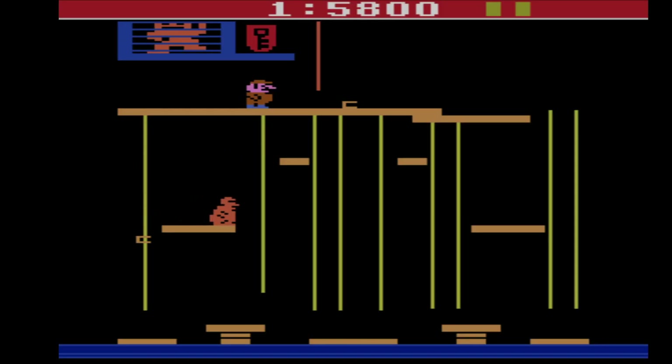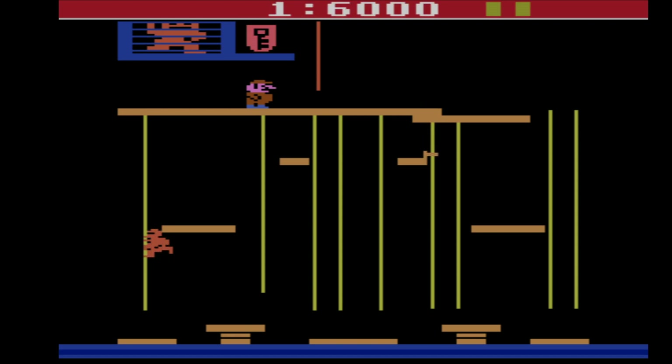In 1982, Donkey Kong Jr. also received a port to the Atari 2600, and it's pretty much in a similar situation as the original Donkey Kong. It's playable, but that's about it.